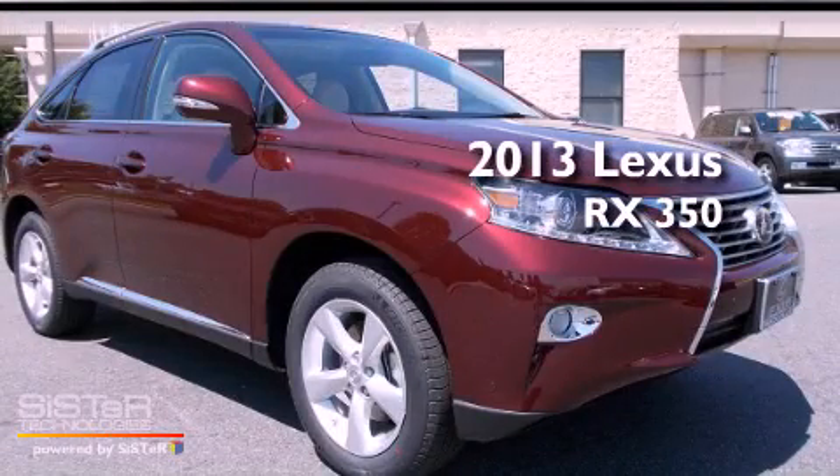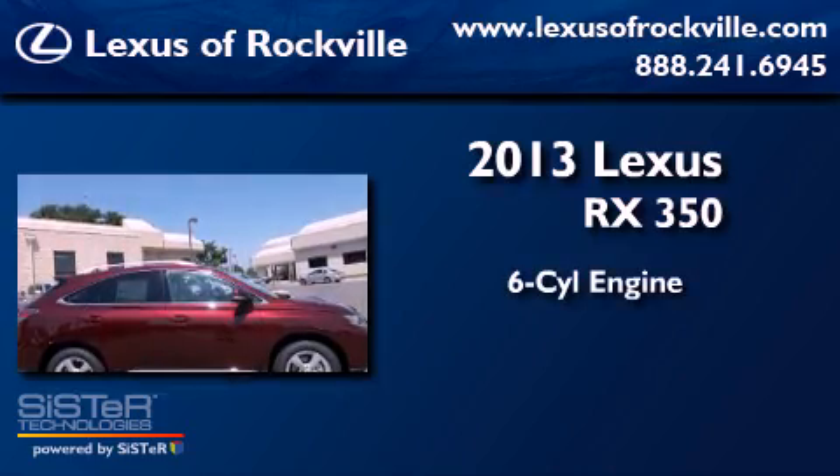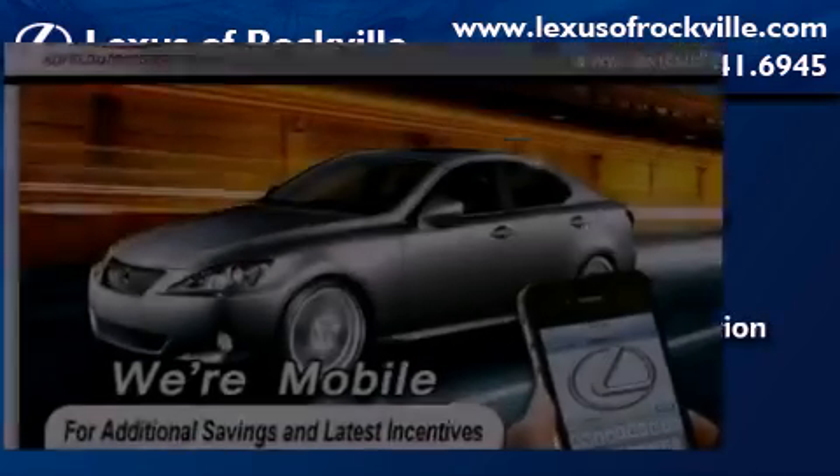This is a brand new 2013 Lexus RX 350. It has a six-cylinder engine, an automatic transmission, and all-wheel drive.